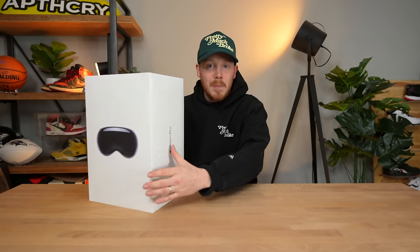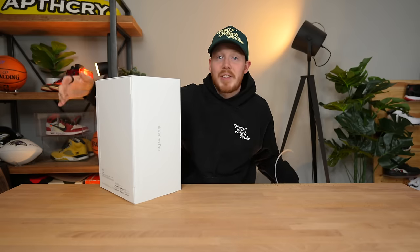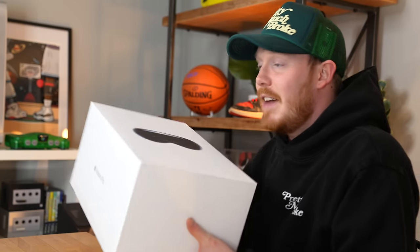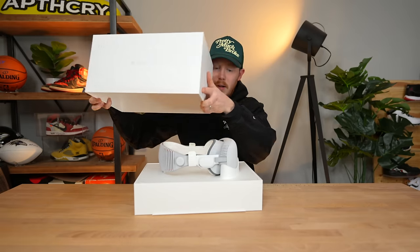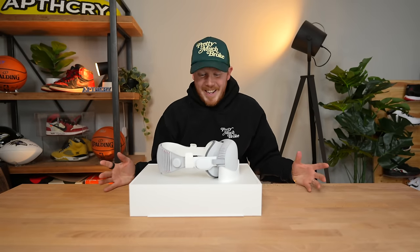I was not invited to any of those Apple events, which means I've never seen this headset in person. So I'm probably more excited about it than a lot of people — at least a lot of other reviewers out there — because I have no idea what it's gonna feel like or look like in hand. Wow, look at that. It's got a new tech smell. I love that. I mean, it's about the same size as a regular VR headset.